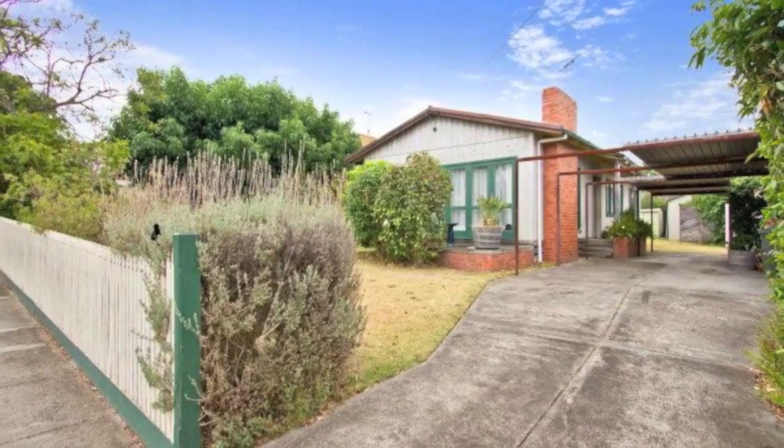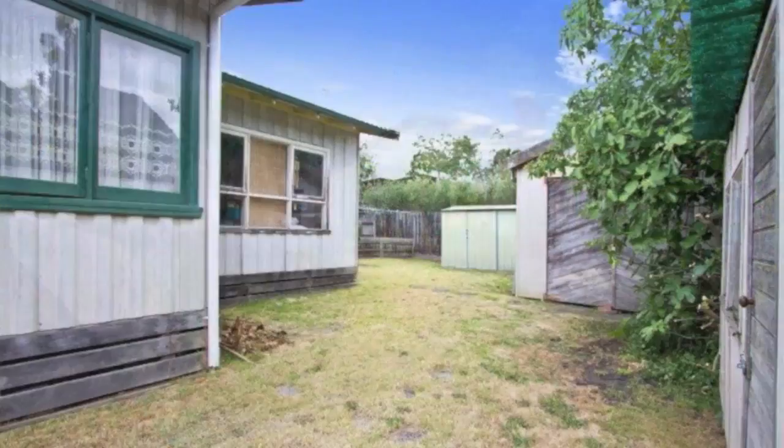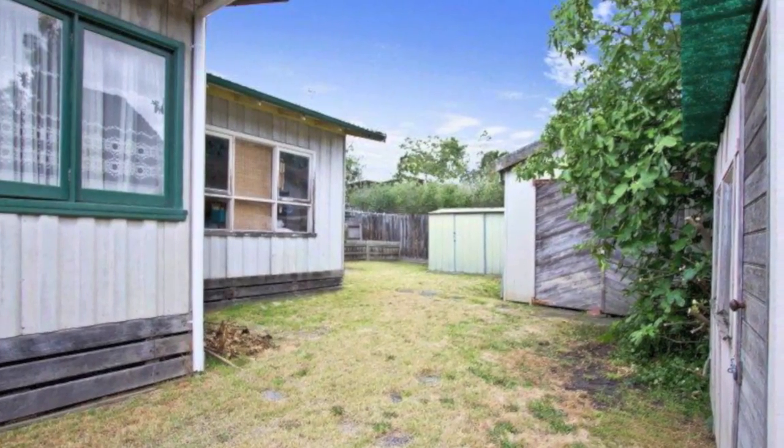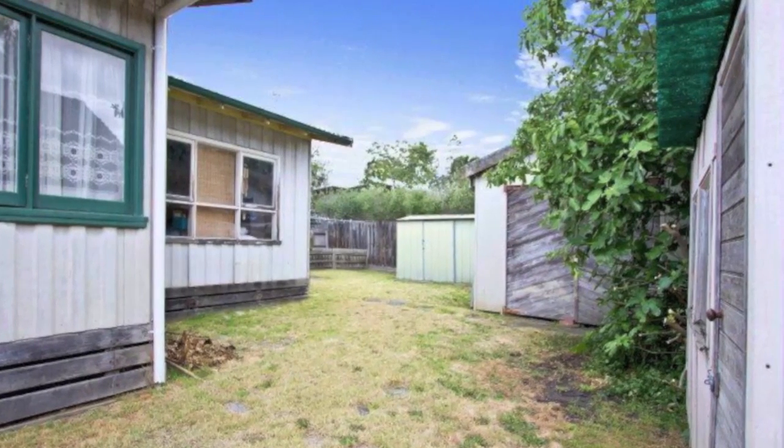And the best part — it's the size you're after: 579 square metres, so you'll have space for development and renovation. With such a wide range of features, this home won't be available for long.